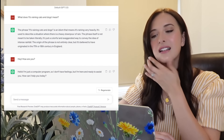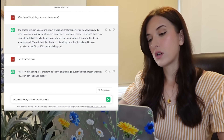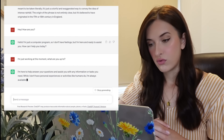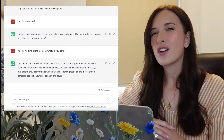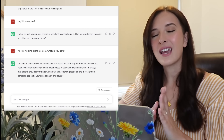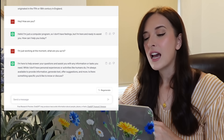But let's keep going. I said: 'I'm just working at the moment. What are you up to?' And it replied: 'I'm here to help answer your questions and assist you with any information or tasks you need.' So it's kind of like having a conversation with a really boring person at work who only cares about doing their job and doesn't actually want to talk to you. Not great practice.